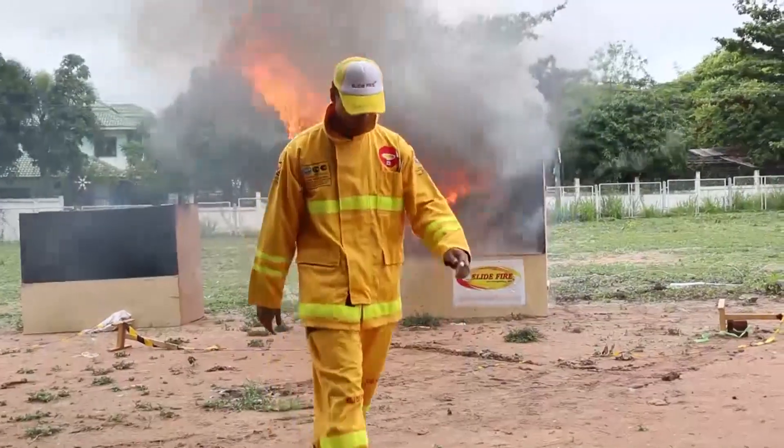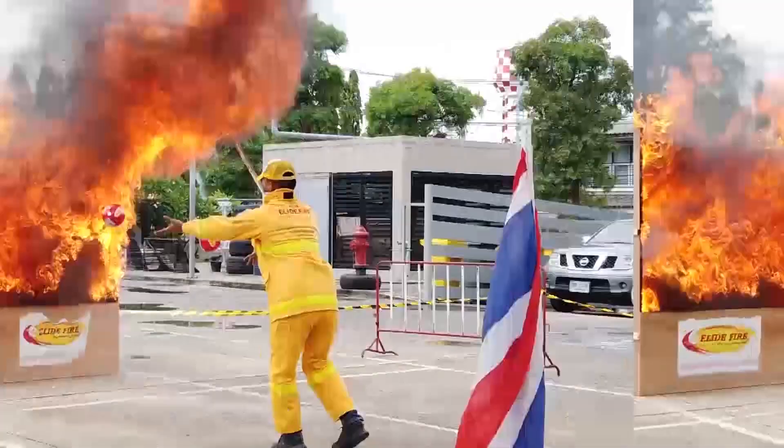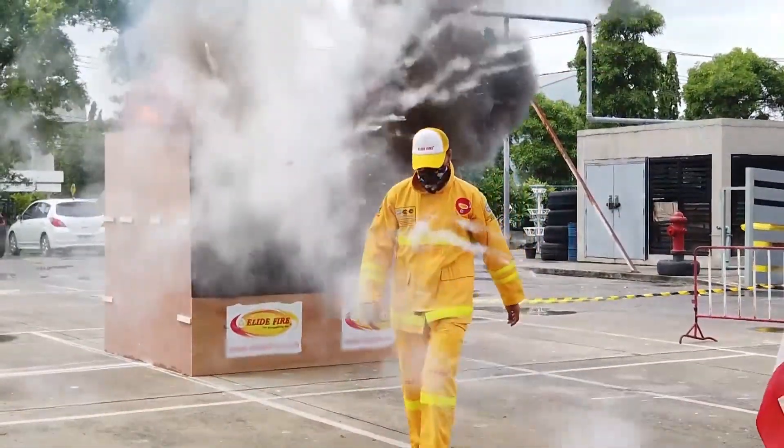Now you see fire, and bam, now you don't. Pretty cool, right? These fire extinguishing balls can knock out a fire in a flash — literally.